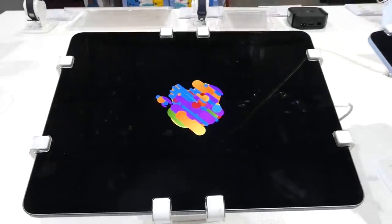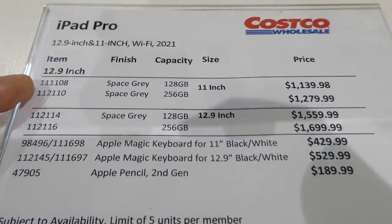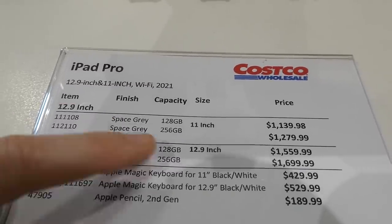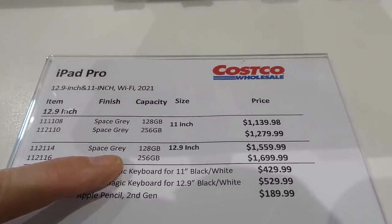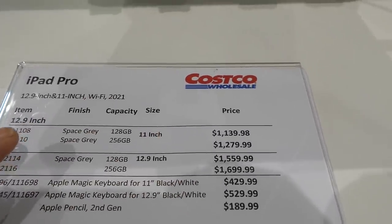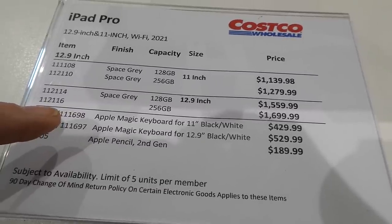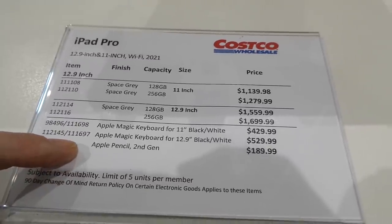They have the iPad Pro — 12.9-inch and 11-inch, wifi, 2021. The 12.9-inch in space gray for 128GB is $1,560, for 256GB it's $1,700. The 11-inch in 128GB space gray is $1,140, and 256GB is $1,280. The Apple Magic Keyboard for the 11-inch in black or white is $430, for the 12.9-inch it's $530. The Apple Pencil 2nd generation is $190.